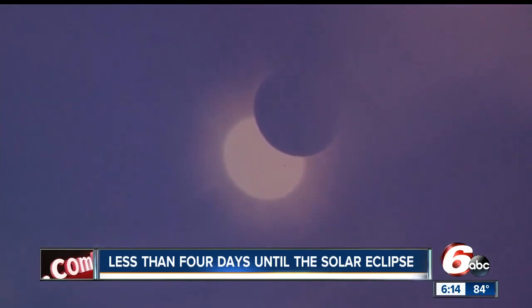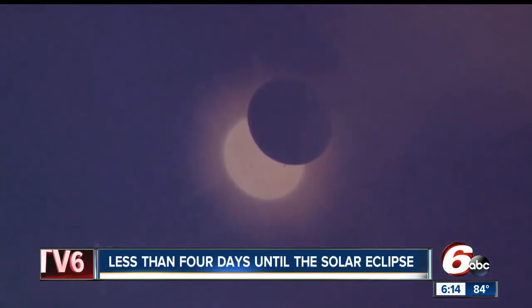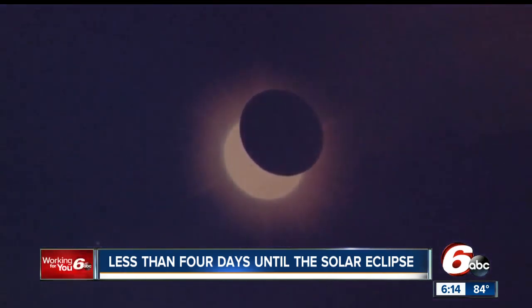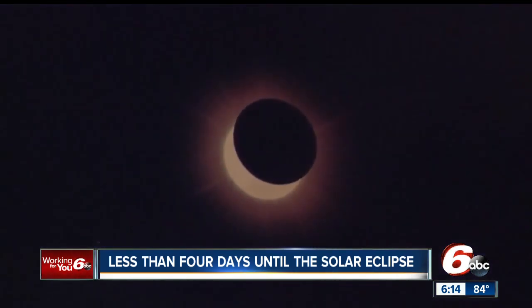Scientifically, break it down for us in simple terms what's happening. So most of the time as the moon orbits Earth, it doesn't block out the sun. But there are special circumstances that happen about twice a year, roughly, where the moon can get in between the sun and the earth. That's what's happening Monday — the moon's going to get directly in between the sun and the earth, and it'll be in the new phase. And if you get in what's called the path of totality, we're actually going to get the sun completely blocked out.